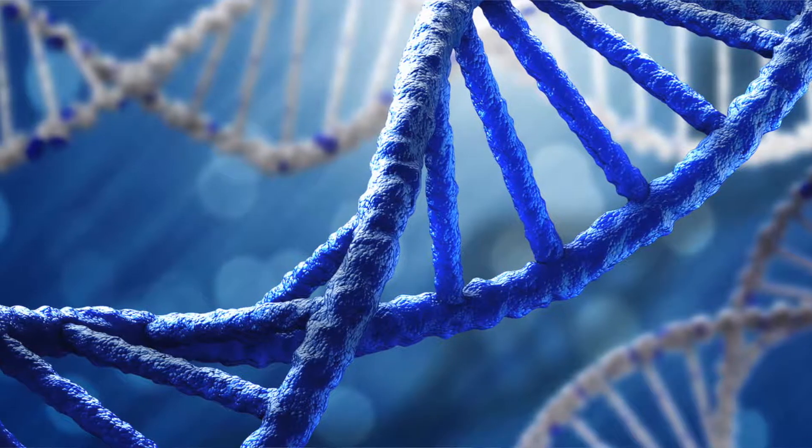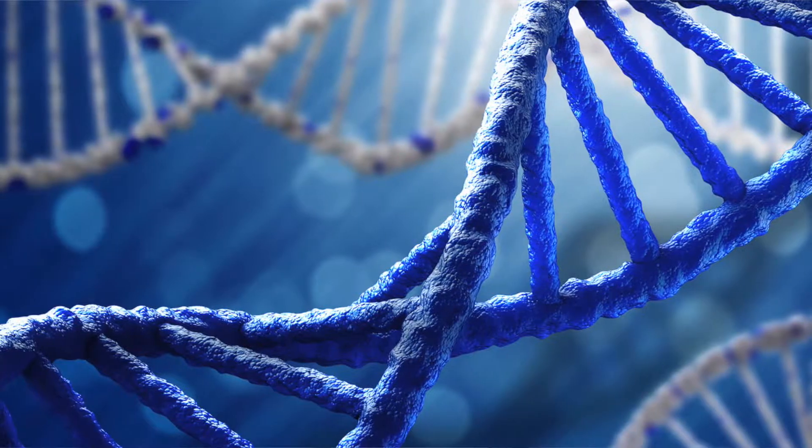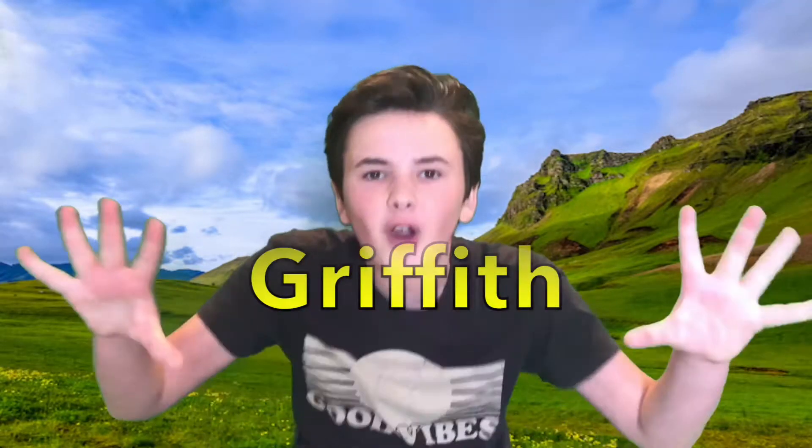DNA are molecules made up of two chains that coil together that carry the genetic material of a cell. But today, we're going to be talking about a scientist who figured out a very important property of DNA. His name was... Frederick Griffith!